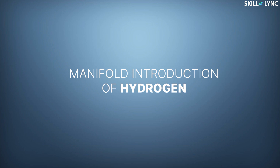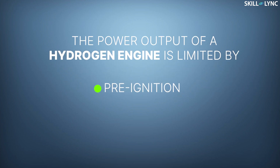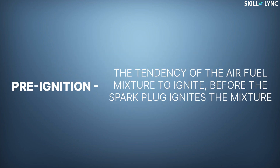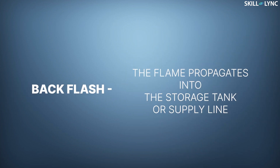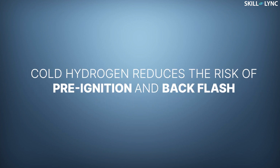The first method is by manifold introduction of hydrogen. The power output of a hydrogen engine is limited by factors such as pre-ignition and back flash. Pre-ignition is the tendency of the air-fuel mixture to ignite before the spark plug ignites the mixture, whereas in back flash, the flame propagates into the storage tank or supply line. To address these issues, cold hydrogen is introduced through a valve-controlled passage into the inlet manifold. Cold hydrogen reduces the risk of pre-ignition and back flash.